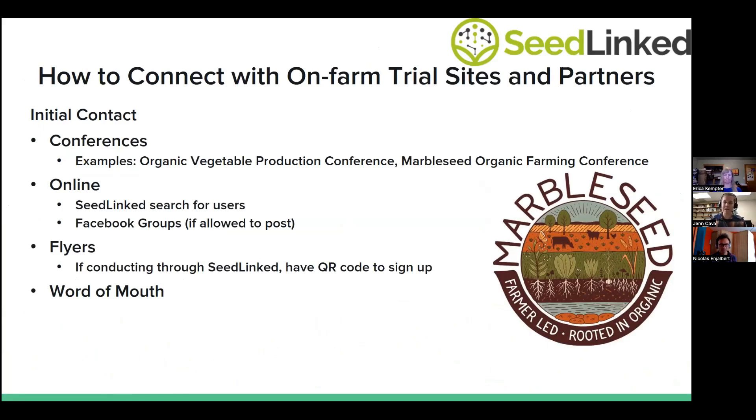Hi everyone, I'm Jen. I'm the trial manager for our collaborative breeding projects at UW-Madison and the Seed to Kitchen Collaborative. I'm going to wrap up the webinar with a few minutes to talk about connecting with on-farm trial sites and partners. Not everyone is going to use SeedLinked, although I've found it's an amazing and super helpful tool, so if you can use it I do recommend it.